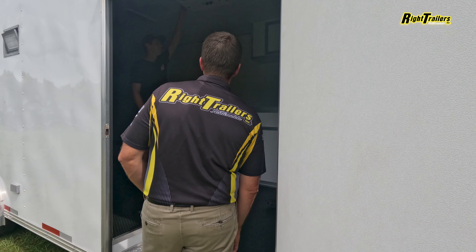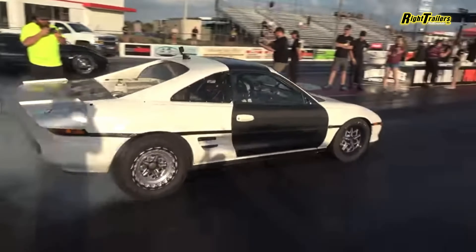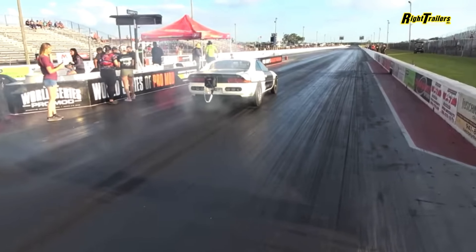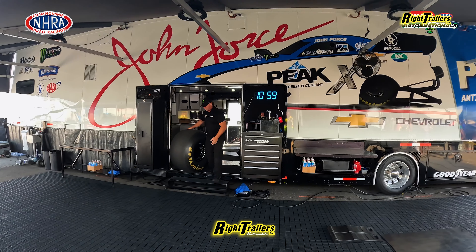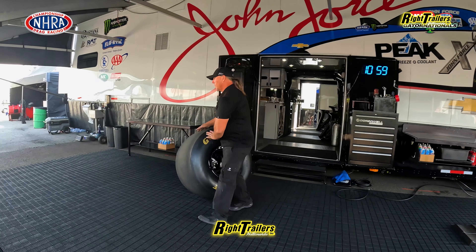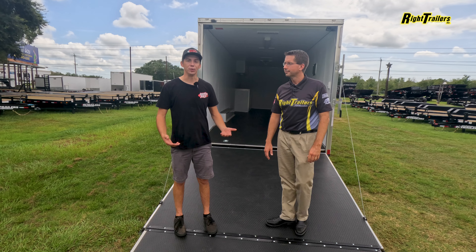Got an AC unit on there for these hot Florida days. It's a great setup for you guys. One thing I've learned over the years on trailers — and I learned this from the pro NHRA fits — even at the shop they work on their cars in the trailer or right beside the trailer, because all the tools are in the trailer. Things I enjoy about this trailer is just the usability.